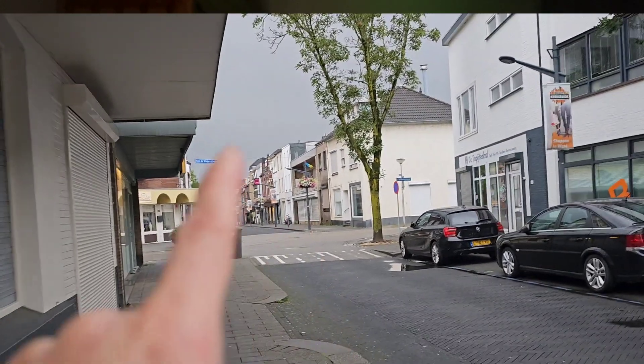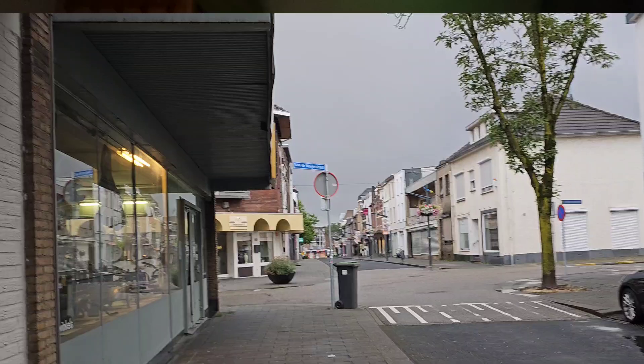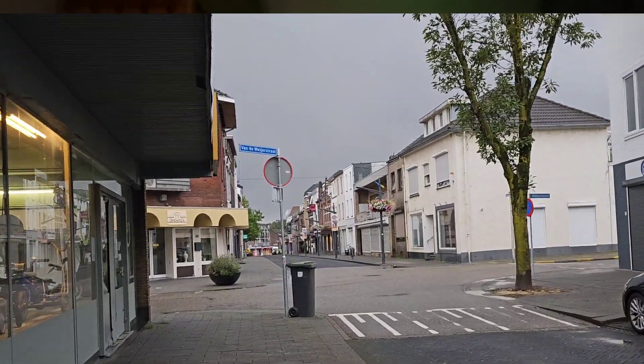Kerkrade is a safe and quiet place at night. Even if you walk around at 12 midnight, it's really safe. The apartment is really close to the supermarket — you can walk there in about 5 minutes. And there's a nearby coffee shop where you can enjoy some coffee and the scenery.